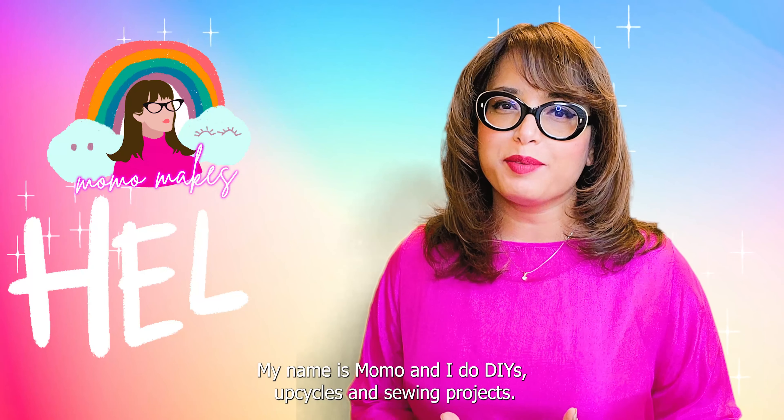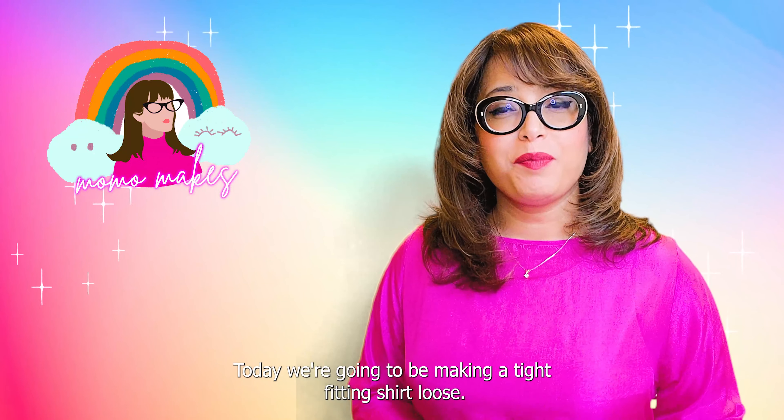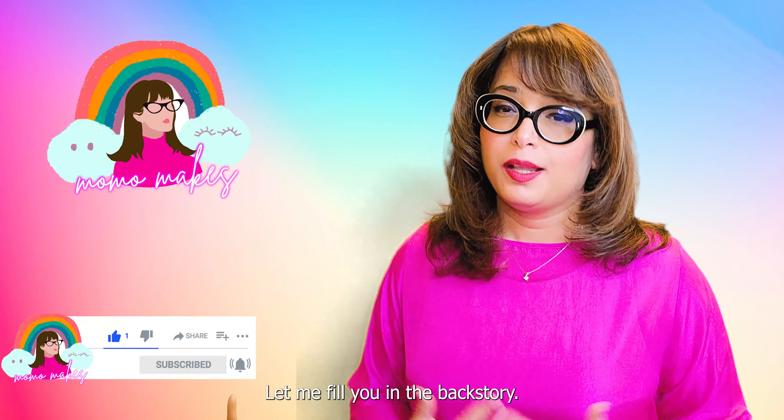Hello friends and welcome to my channel. My name is Momo, I do DIYs, upcycles, and sewing projects. Today we're going to be making a tight fitting shirt loose.